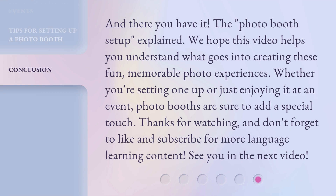And there you have it — the photo booth setup explained. We hope this video helps you understand what goes into creating these fun, memorable photo experiences. Whether you're setting one up or just enjoying it at an event, photo booths are sure to add a special touch. Thanks for watching and don't forget to like and subscribe for more language learning content. See you in the next video.